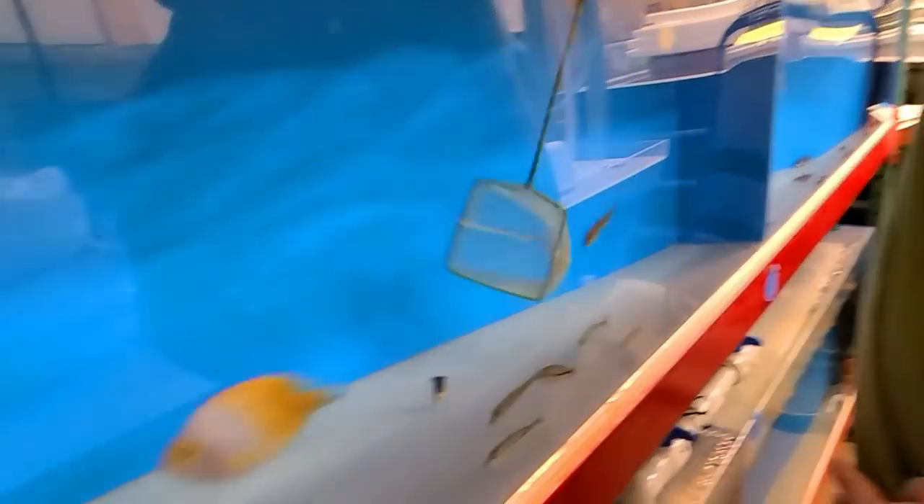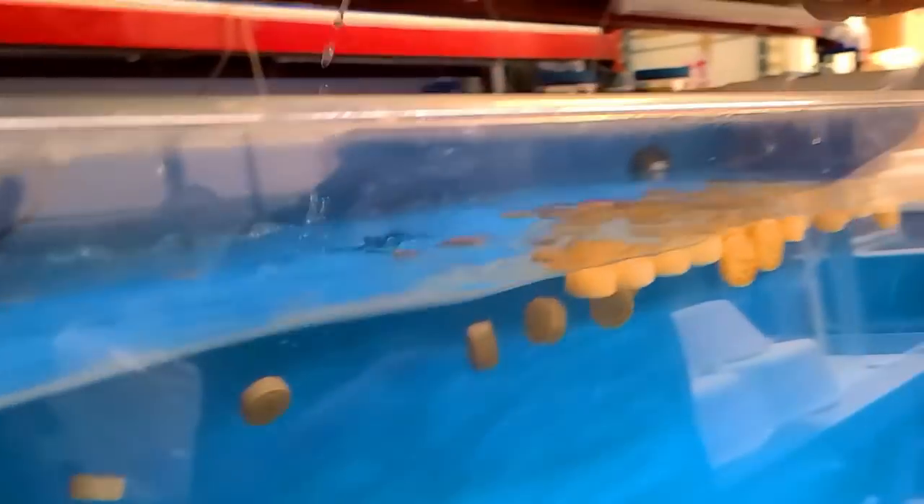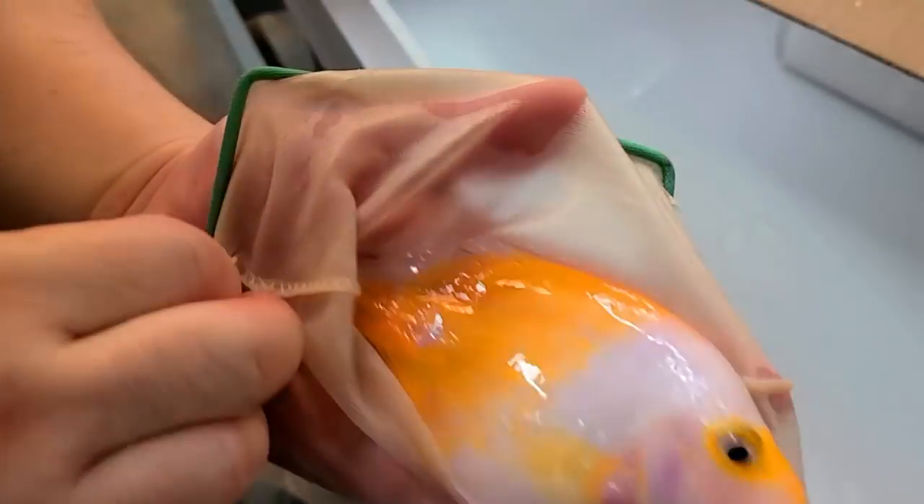Here we go, this one's a nice one too. This type seems to be more feisty or more active. I can't use a big net because they're hiding behind the pumps and the big net is not nimble enough to get in there. There we go, we got him. This is a really nice one — it's half yellow, half white. Pretty cool.